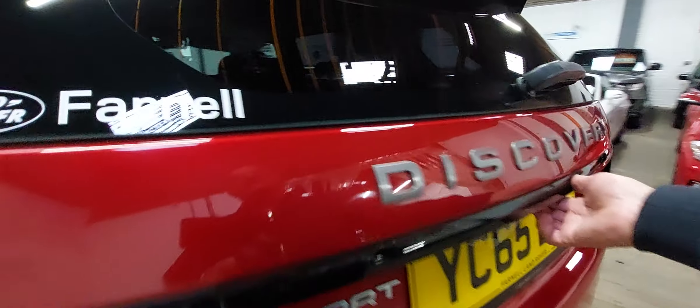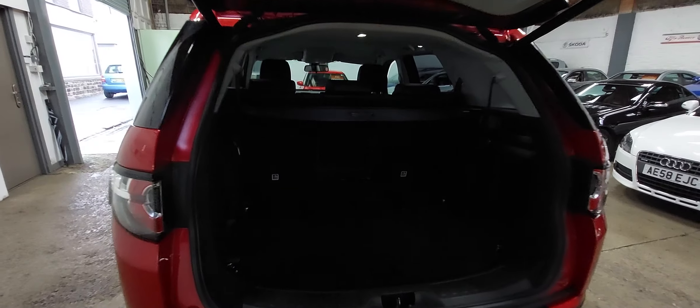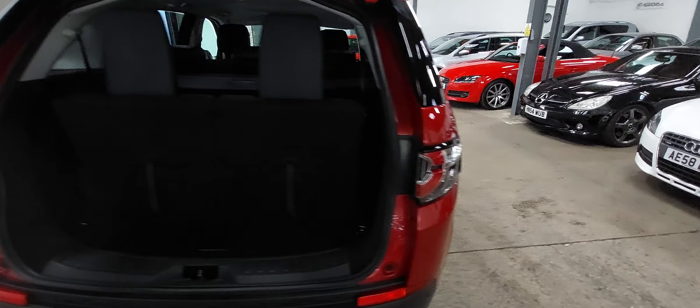I've got parking sensors and the electric tailgate. The boot area — it's a bit dark in here today, I apologise — but all nice, clean, tidy, no marks or rips. Parcel shelf is all there. The car is also a seven-seater, which is a really easy operation to install the rear seats into place. Instant, very quick seven-seater for the times that you need such a thing.